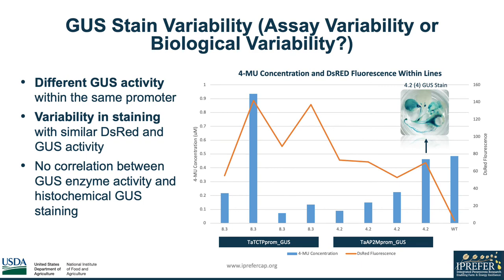We also found that there is a range in the number of successful stainings under each promoter, showcasing variability in the GUS histochemical staining. To quantify this variability, we measured DS-RED fluorescence and performed a MUG assay to measure GUS activity within lines of the same promoter. With line 8.3, there are drastic differences in GUS activity and fluorescence, but even with high levels there was a lack of staining. With line 4.2, fluorescence seems to be similar, but only one was able to be stained. We did not find a correlation between GUS activity and histochemical GUS staining, suggesting that further optimization is needed to reduce assay variability.